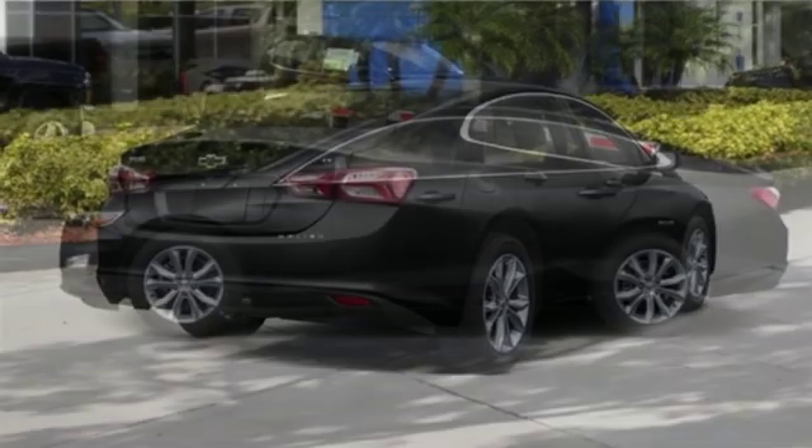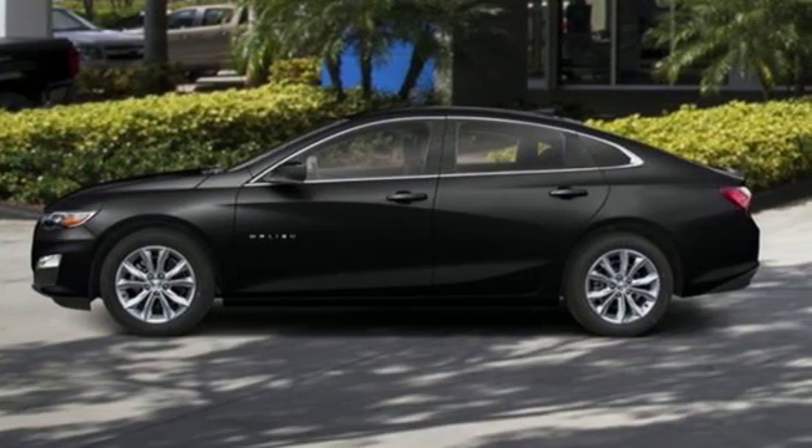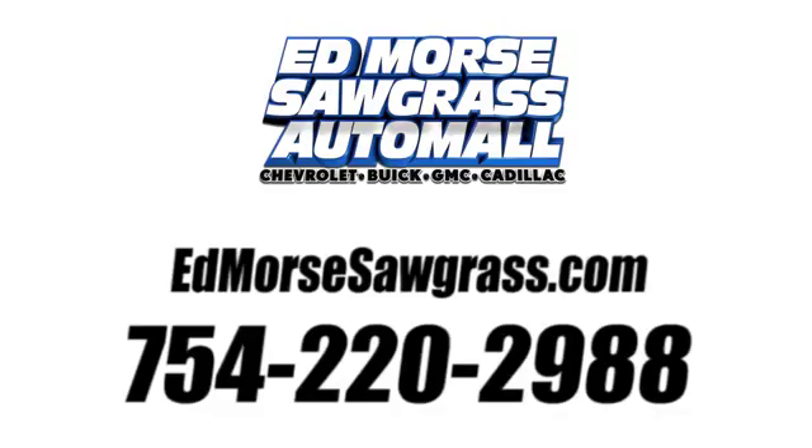In a Chevy, the journey matters more than the destination. Experience it for yourself today. Call us today at 754-220-2988.